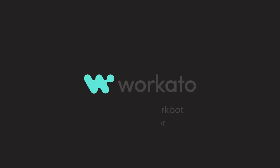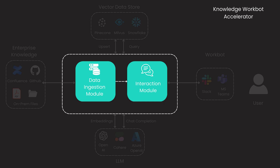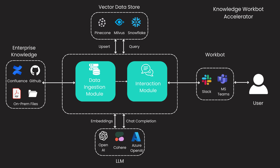Introducing Workato's Knowledge Workbot Accelerator, a transformative solution that redefines the way your organization harnesses information. A world where data seamlessly flows from various applications within your organization, where data stores unite as the pillars of your information fortress, where generative AI powers the engine of understanding, and Slack and MS Teams become the bustling hubs of dynamic interaction.